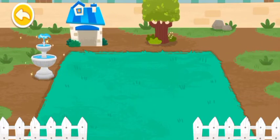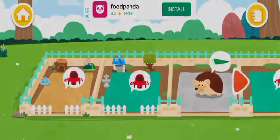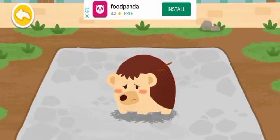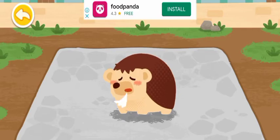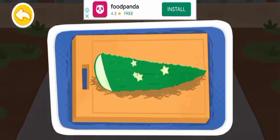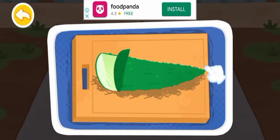Wow! This dormitory looks awesome! The hedgehog lost all of its spines because it was unhappy. Peel off the skin of aloe vera to make aloe vera cream.